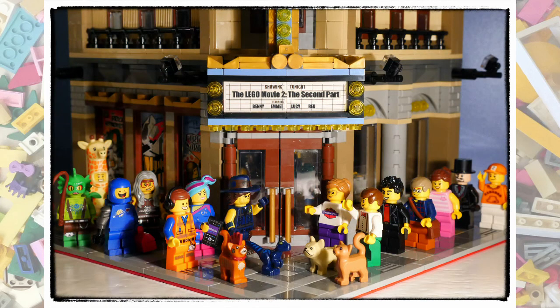The other recent news was that the sig figs all gathered for the premiere of the Lego Movie 2: The Second Part, which was showing at the Palace cinema. They even met the stars. What a night!